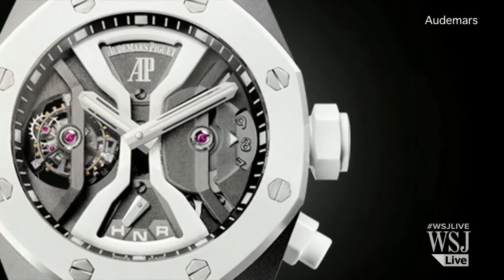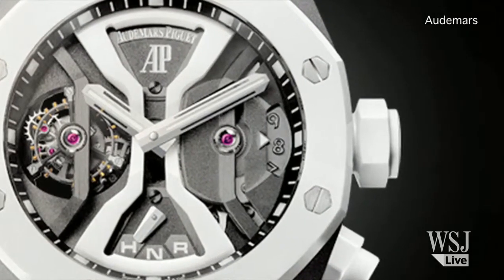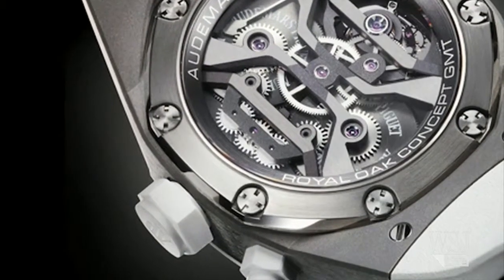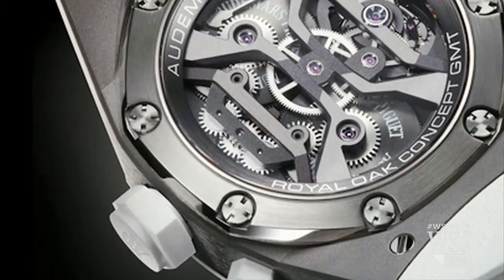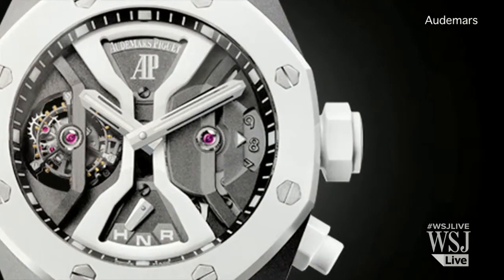Especially the Audemars Piguet Royal Oak Concept GMT tourbillon. This is a watch that has a tourbillon, tells you the time in two different time zones, and the concept bit of it is a kind of hourglass-shaped ceramic bridge in the middle of the watch. As you know, there's always such a thing as concept cars at auto shows, but Audemars Piguet makes concept watches and sells them.